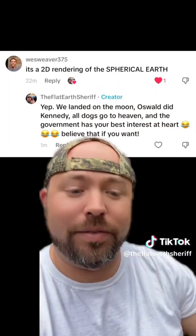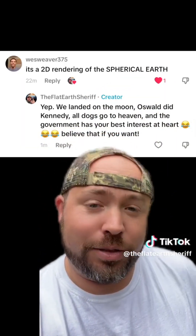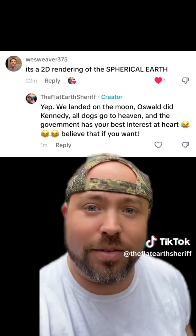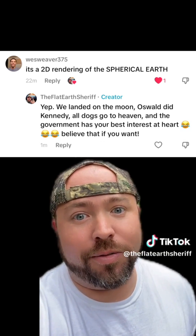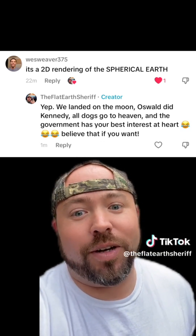For this guy, Wes Weaver 375, who got in my comments yesterday — he's referring to my map, calling it a 2D rendering of the spherical Earth. You see my response to that. Yeah, we landed on the moon. Oswald did Kennedy. All dogs go to heaven, and the government has your best interest at heart. Believe that if y'all want to.